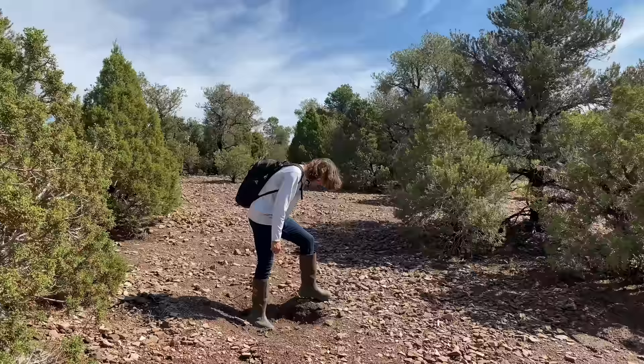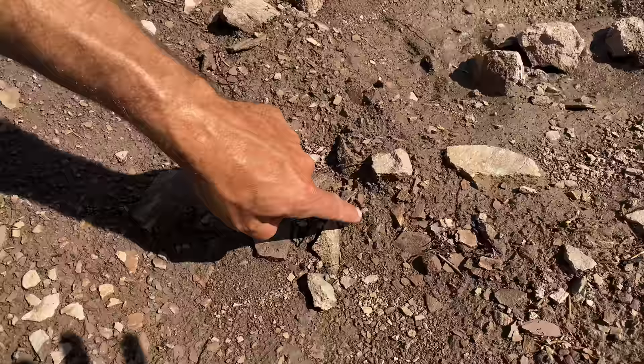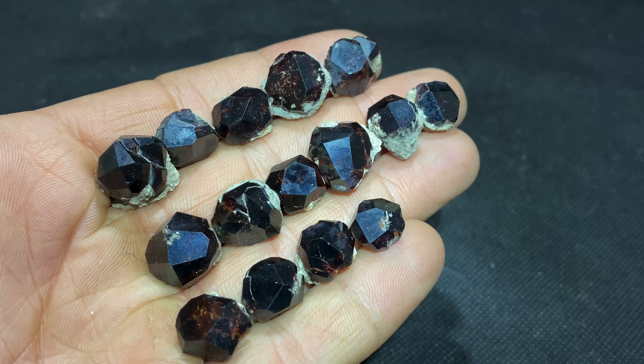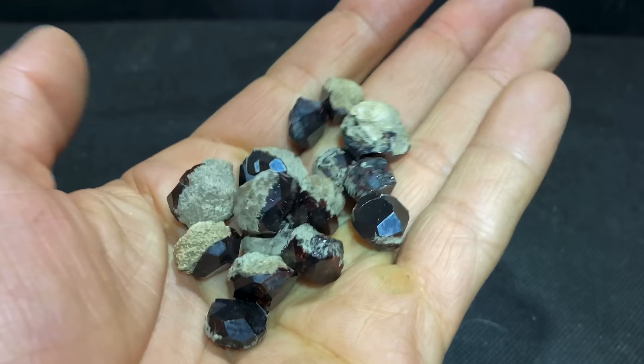All right, I believe I found a garnet — check it out, I haven't touched it yet. See that right there? Yeah, that's definitely a garnet for sure! And here's that one cleaned up, plus a whole handful of super nice large garnets we found throughout the trip. Check this out — as you flip them over you'll see the contact point where they were connected to the matrix but then fell off.